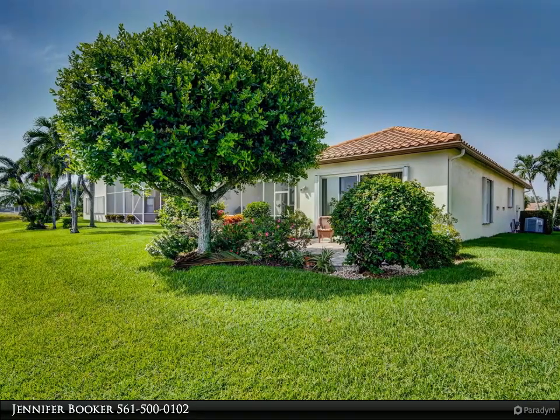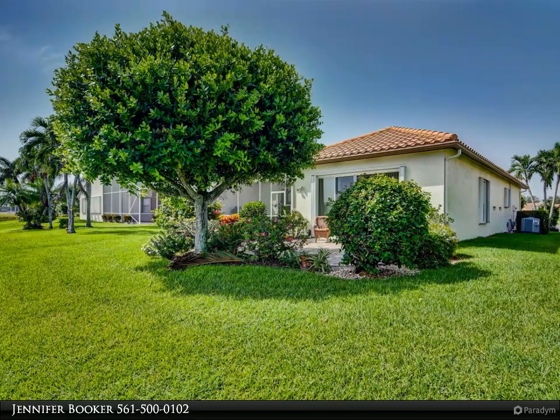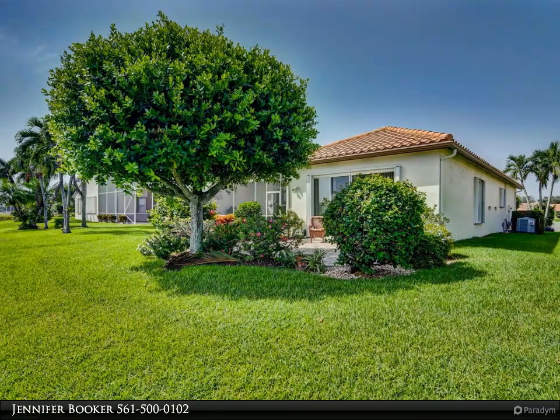Master suite highlights two walk-in closets. Cascades boasts a remodeled clubhouse, pool, fitness center, tennis and more. The cafe offers breakfast and lunch.